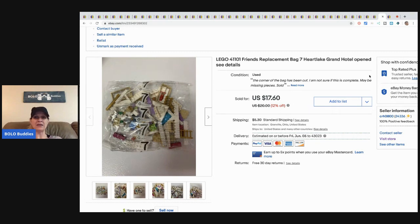The next item is this LEGO Friends replacement bag. It was opened and may have been missing something or may have been complete — I just disclosed that in the listing. It sold for seventeen sixty plus shipping.